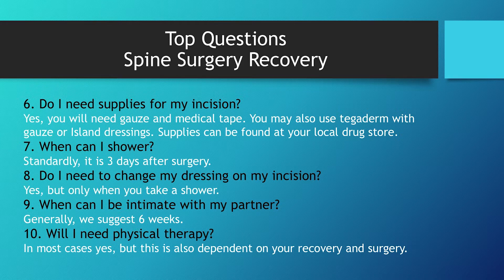When can I be intimate with my partner? Generally we suggest about six weeks. Will I need physical therapy? In most cases, yes. Again, this is one of those questions that is going to be pertinent to your specific surgery and recovery.